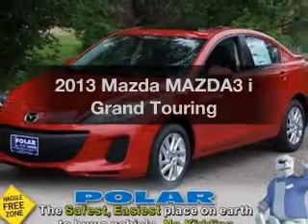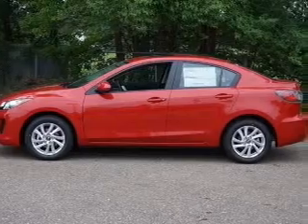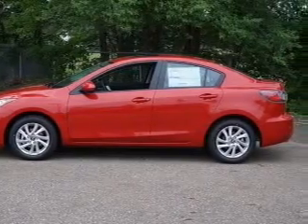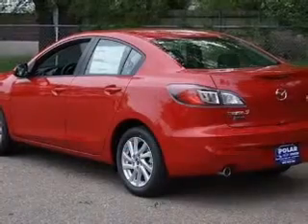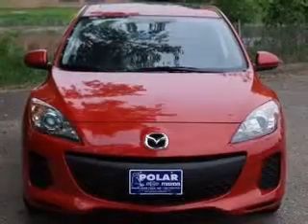Introducing the 2013 Mazda Mazda 3. If you're looking for an automobile with great attributes, look no further. With an efficient 4-cylinder engine, the powertrain includes front wheel drive, connected to a smooth shifting 6-speed automatic transmission.